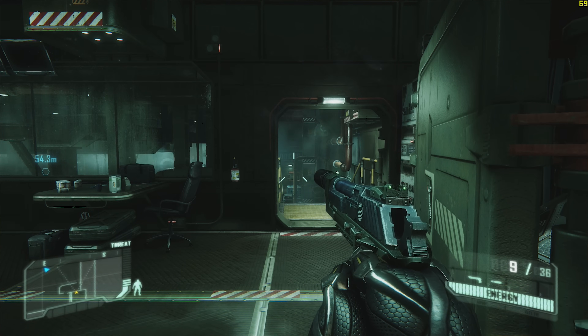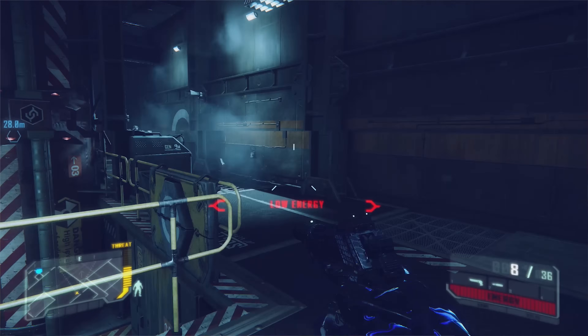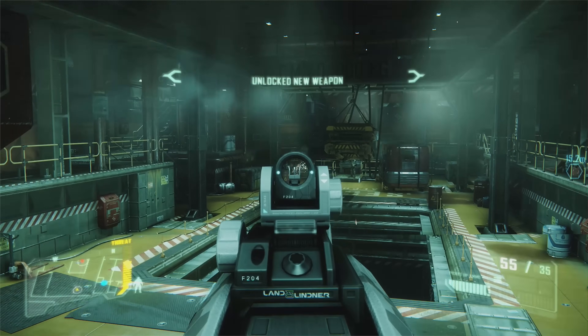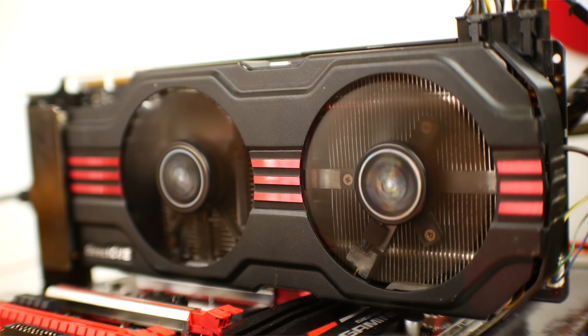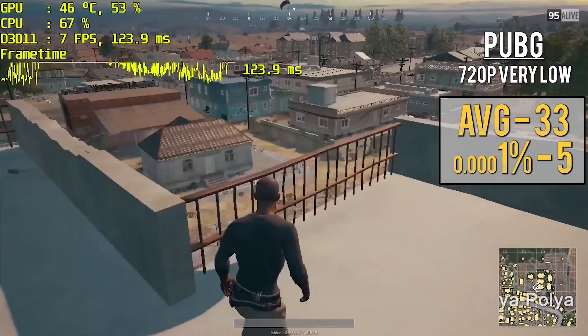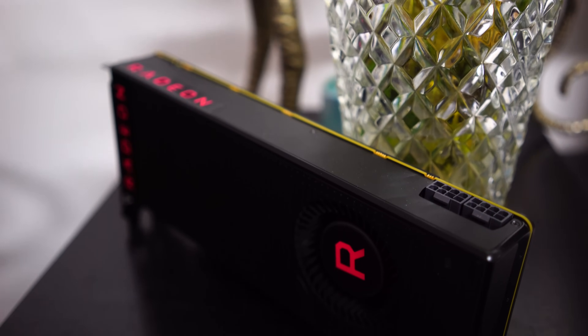So HBCC as it stands for gaming doesn't really do much on the Vega architecture. However, one area where HBCC could make a huge difference is on lower-end cards. For instance, we recently tested the HD6950, an old graphics card with only one gigabyte of frame buffer. When tested in PUBG (PlayerUnknown's Battlegrounds), that frame buffer was really limiting the card to an undesirable, unplayable experience. Something like this, if it could allocate an extra one or two gigabytes of system memory to the game, could potentially give a smooth playable experience at 720p low.